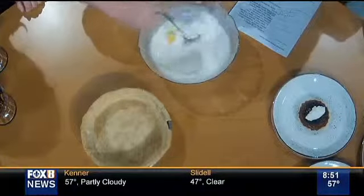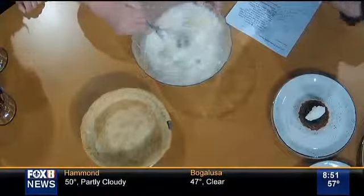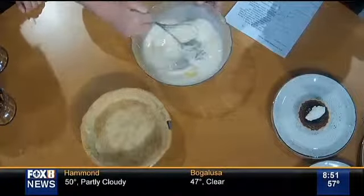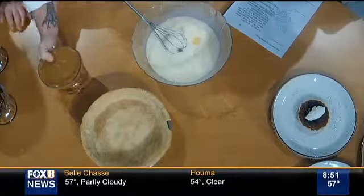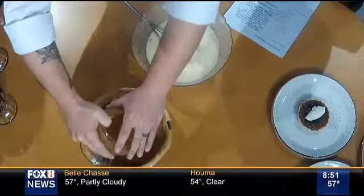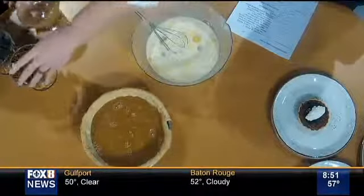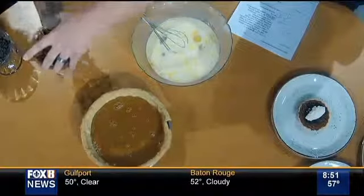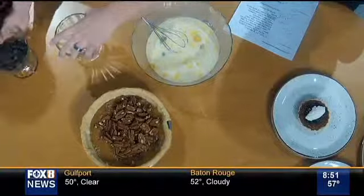We don't have time to do it full out like you normally would, but after you mix that together, you're just going to pour it into your shell. Oh gosh, look at all that caramel. Obviously you would have a little bit more than that. And then you add in your toasted pecans and your chips.